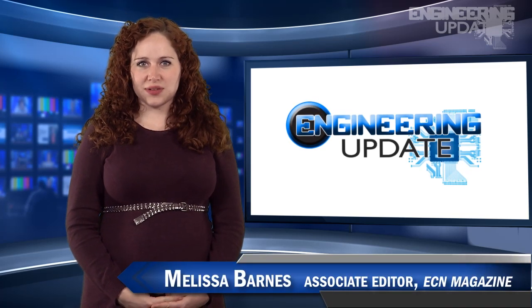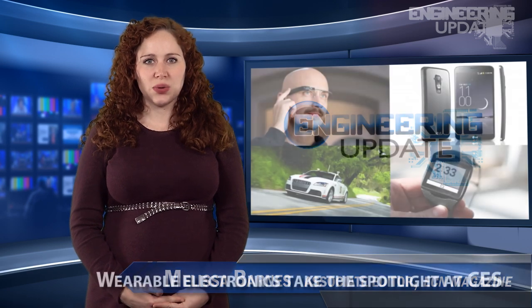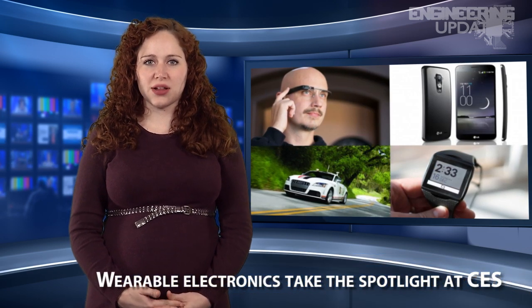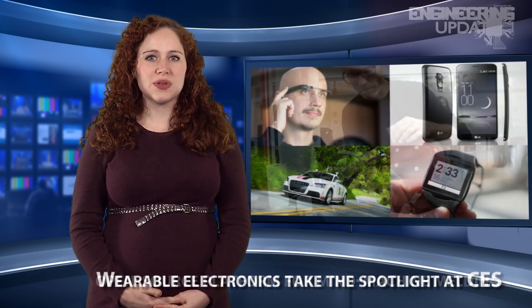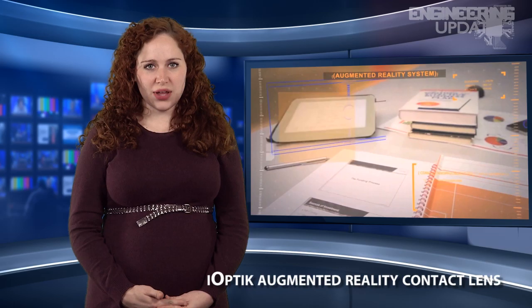Welcome to Engineering Update. I'm Melissa Barnes, Associate Editor of ECN. In this week's headlines: wearable electronics take the spotlight at CES, an open-source platform for mind-machine melding, and the iOptic augmented reality contact lens.